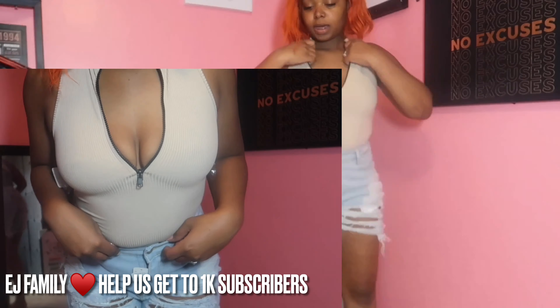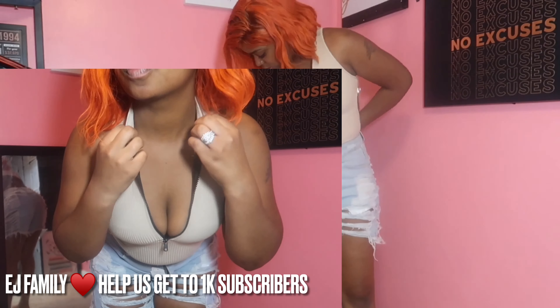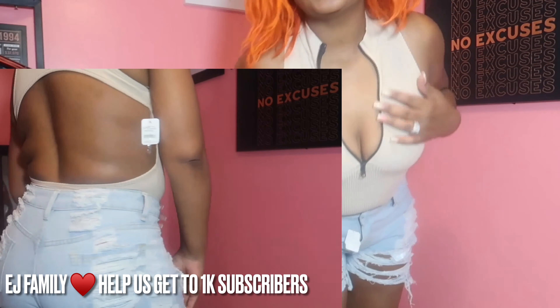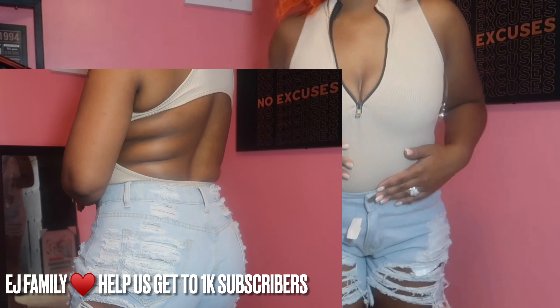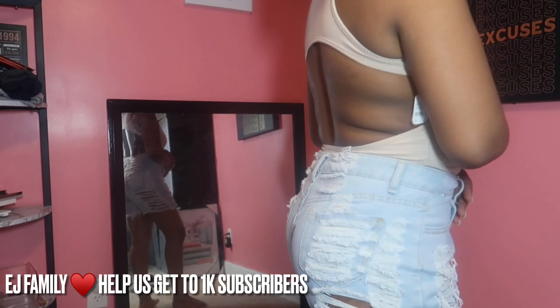And then this shirt is a medium. So this is the medium in an extra large, and as you can see it's cute.